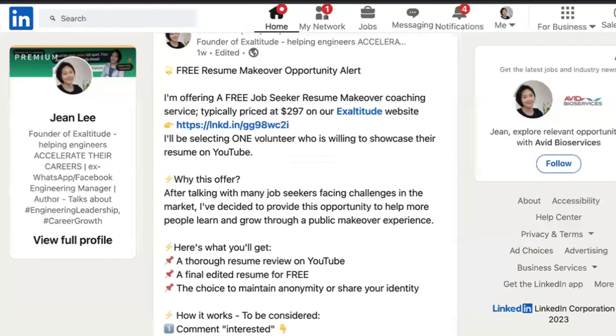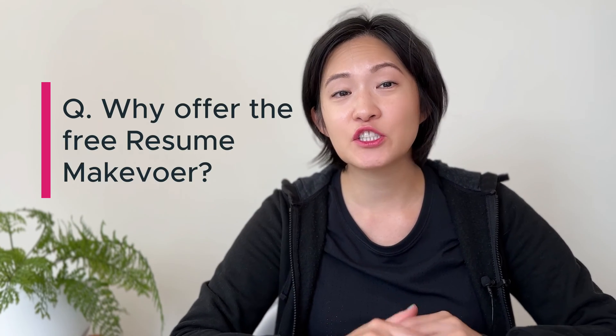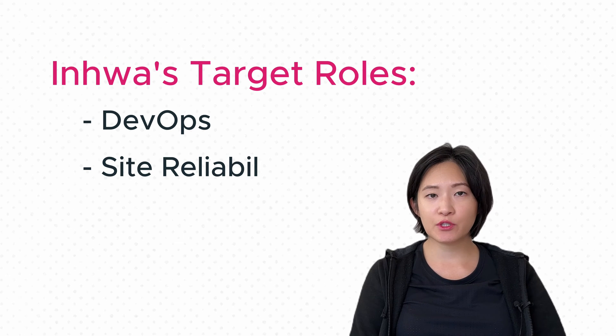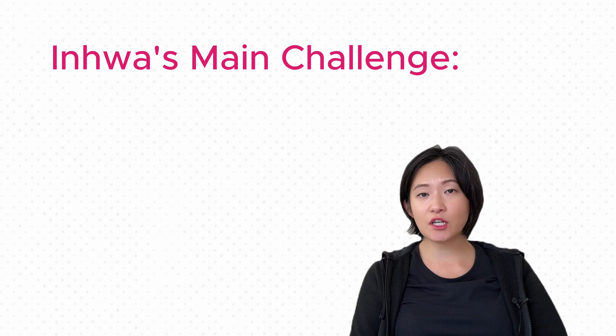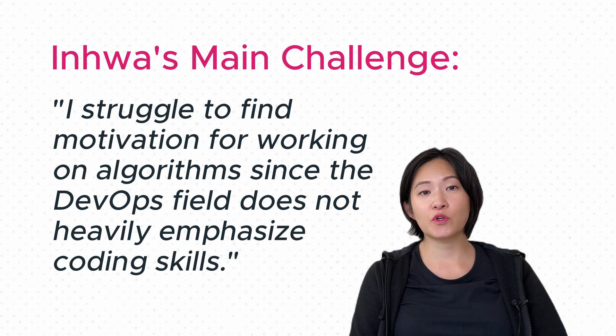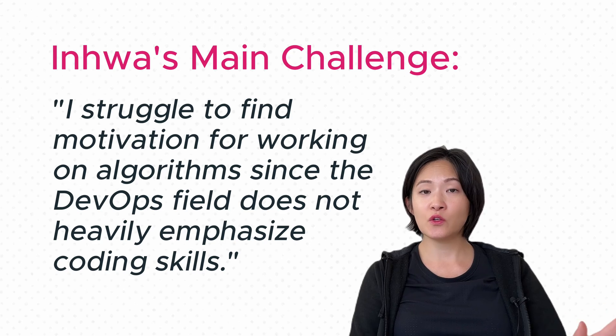She was the lucky winner from the free resume makeover I shared on LinkedIn recently. After hearing from a lot of job seekers facing challenges in this tough market, I decided to offer this opportunity to help more people learn and grow through a more public makeover experience here on YouTube. In Hwa is primarily interested in roles related to DevOps, site reliability, or full-stack development. Her main challenge is the coding challenges — she's struggling to find motivation for working on these algorithms since the DevOps field does not heavily emphasize coding skills.